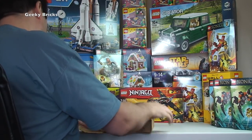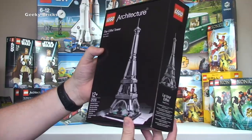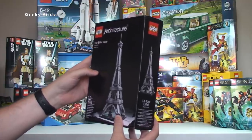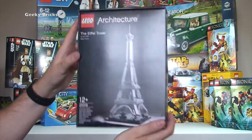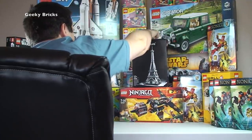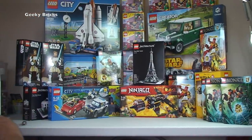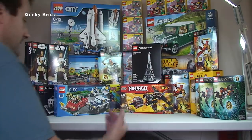Opening the last Amazon box — another Lego Architecture set. This is the Eiffel Tower, set 21019. As I said, I've just suddenly started looking at these recently and thinking they look pretty cool — good on display. I'll get one built and decide whether they really do look good. Let me know in the comments what you think of the Lego Architecture sets — are you a fan? I've ordered a couple more as well which will appear in later haul videos.